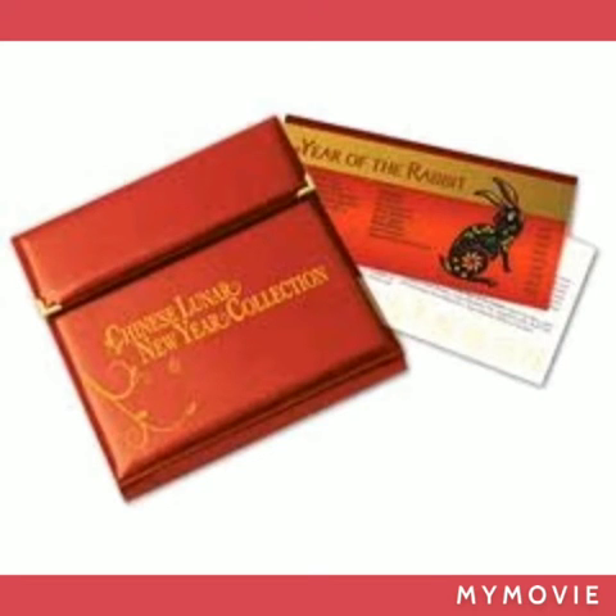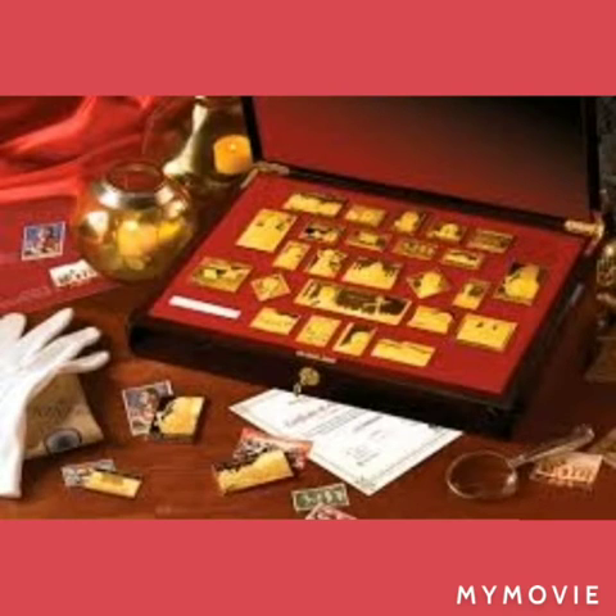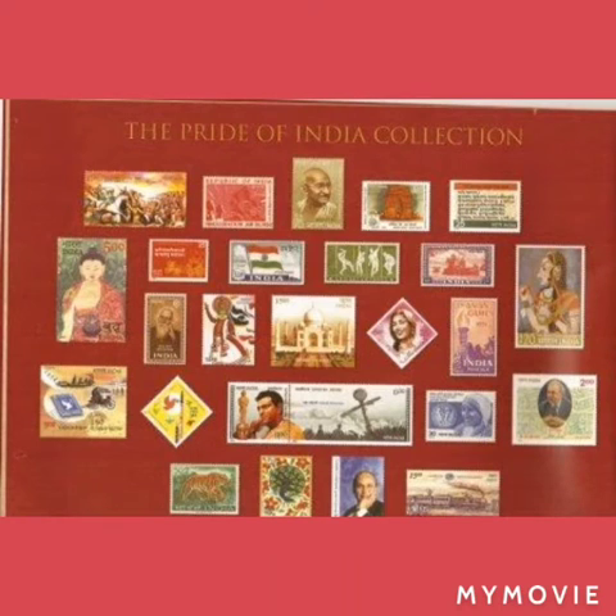The stamps are available in a velvet-lined lacquered wood collector's case, along with a special edition book titled Enchanting India, an album of educational fact cards, a jeweler's cloth and gloves, and an official certificate of authenticity signed by the manufacturer.